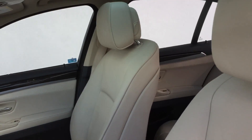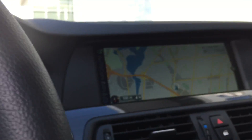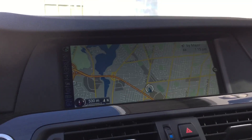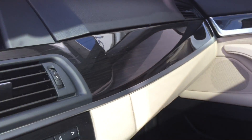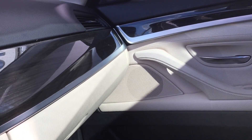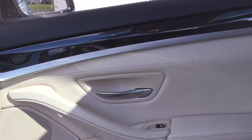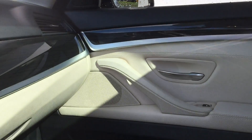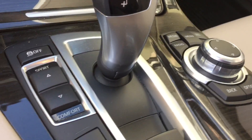With that interior it makes it feel very light and airy inside. The car comes equipped with the premium package giving you an automatic trunk, comfort access, rear view camera. It also has the navigation package, giving you features such as your onboard navigation, Bluetooth, and teleservices by BMW.